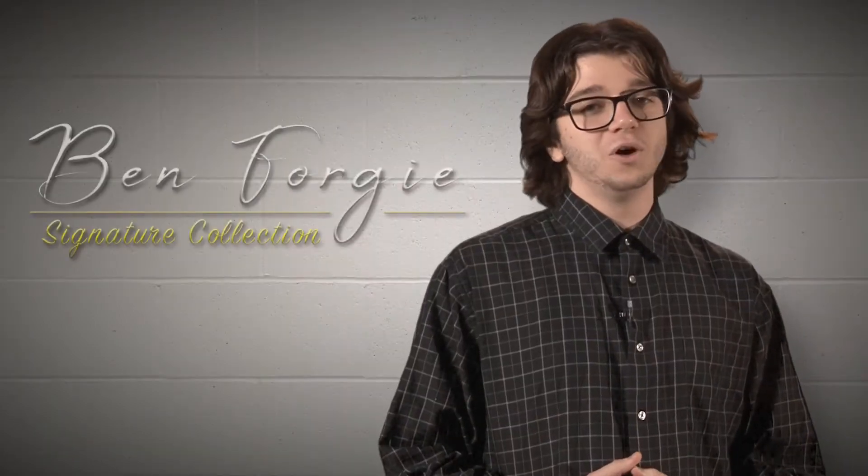Hi there. Have you ever wanted to be one of the most stylish students in the FTVP program? Well, then look no farther than the Ben Forgey Signature Collection. Now you can look like the most fashionable FTVP packaging member,